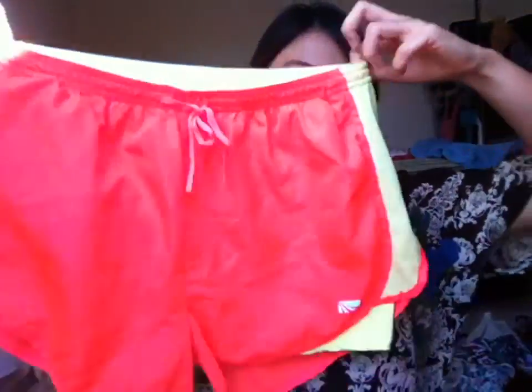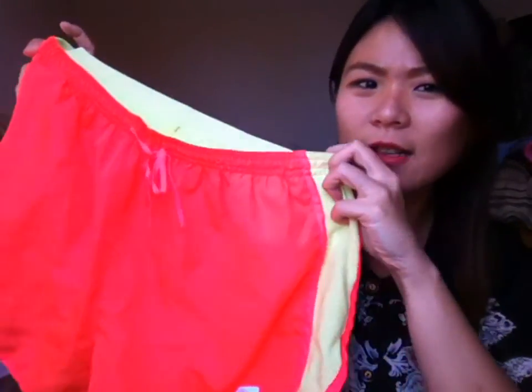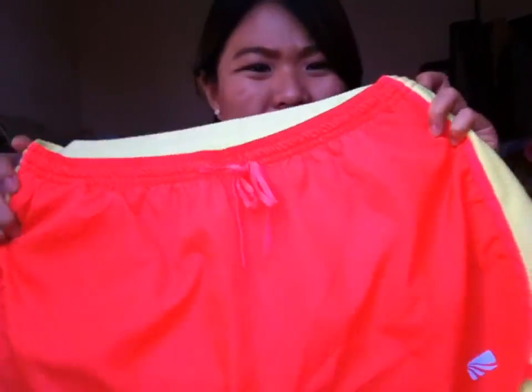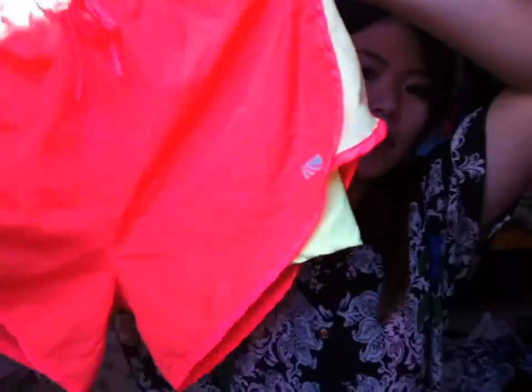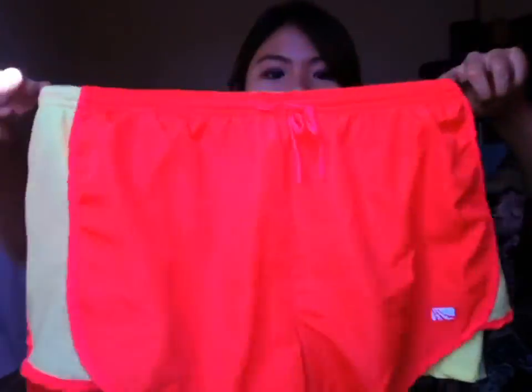And this... running shorts, which is pink but it's really neon, with a neon green inner garment. This cost me around $7 also.